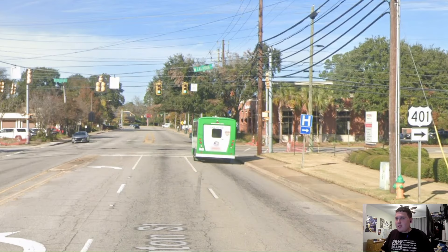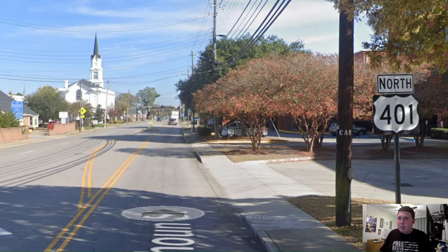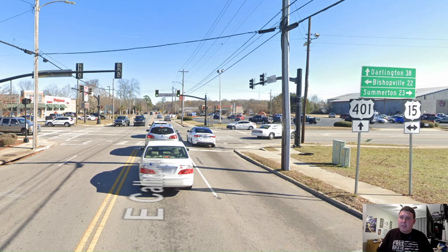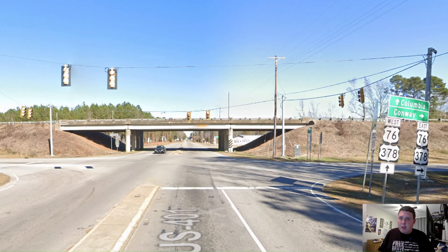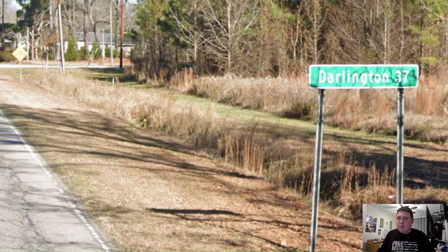We begin here on Business US 76, where we have a US 401 shield turning right. When we turn right onto that street, we now have our first reassurance shield in this cool view of Sumter, South Carolina. Here we meet US Highway 15 for the first time, and later up the road we're actually running a concurrency with it. But right now US 401 is heading towards Darlington. On our way out of Sumter, we're meeting proper US 76 and US 378, signed for Columbia and Conway. We're still signed north for Darlington, and we get a one-line mileage sign with Darlington at 37 miles away.